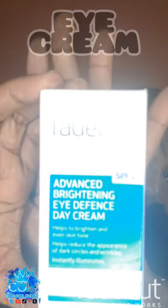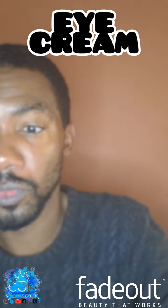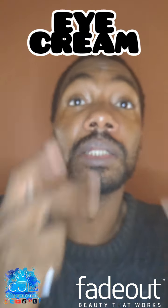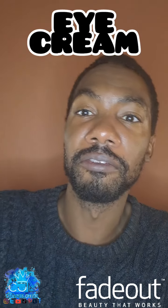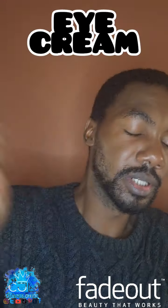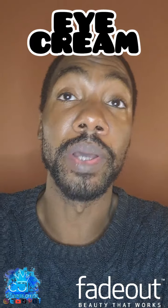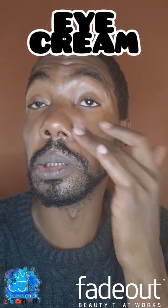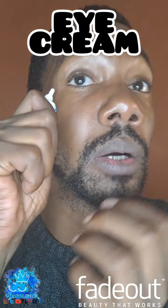So next we are using the Fade Out eye cream. This has been really good — if you look at my eyes and check out my previous post, I did a review on it and you'll see the results. It's a really good price point and it does exactly what it says on the bottle. You only need a little bit of this.